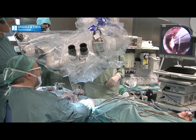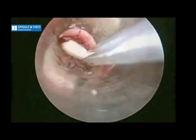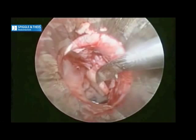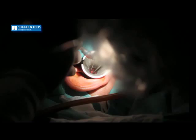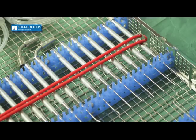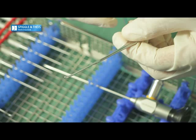The principal advantage of the aspiration instrument set is the ability to effectuate simultaneous dissection and aspiration maneuvers in the middle ear. This reduces the impact of operating with one hand as imposed by the auto-endoscopic approach.